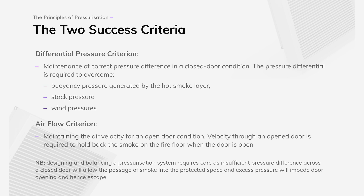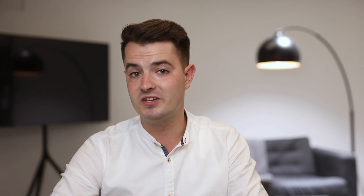There are two core objectives to the pressurisation system. In a scenario where the door to the fire floor is closed, we're trying to maintain a pressure differential between the protected zone and the fire zone to prevent products of combustion leaking into the protected zones. In a scenario where the door to the fire floor is open, we're trying to maintain airflow at a certain velocity through the open door to prevent products of combustion flowing into the protected zone.